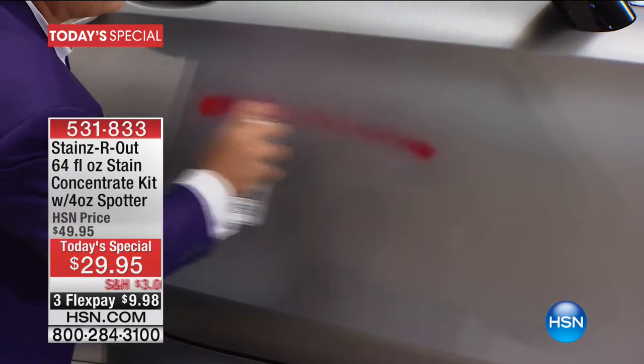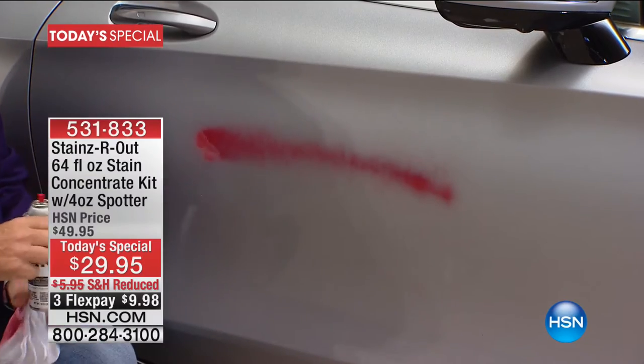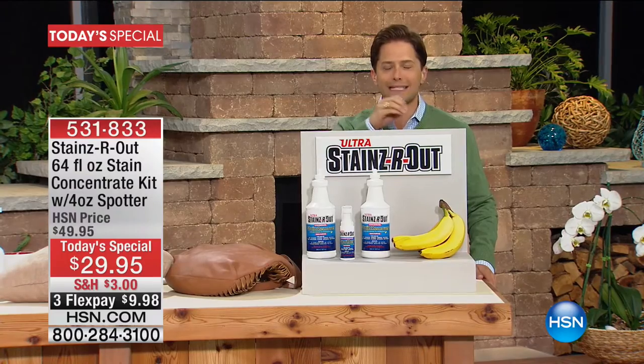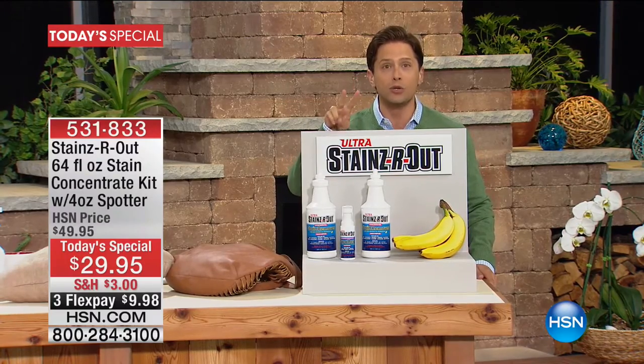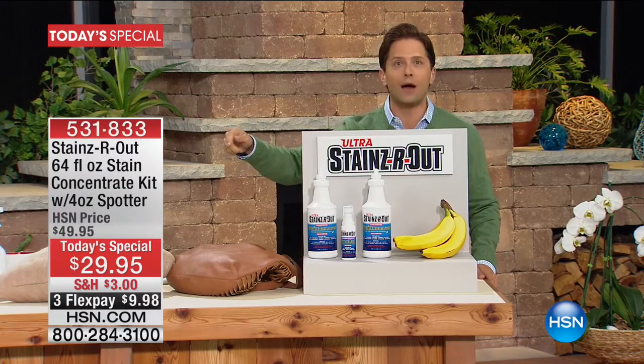He's going to do it again and let it dry because of the power of Stains Are Out — a one-of-a-kind concentrate cleaner that cuts through, erases, and eliminates old stains, new stains, oil stains, and water stains on cars inside and out.